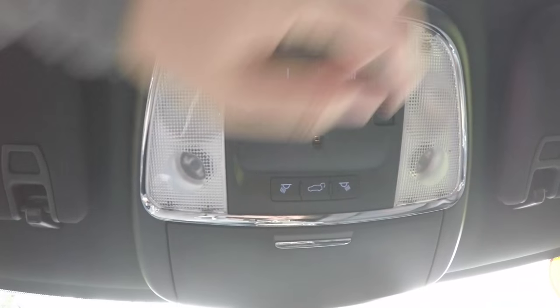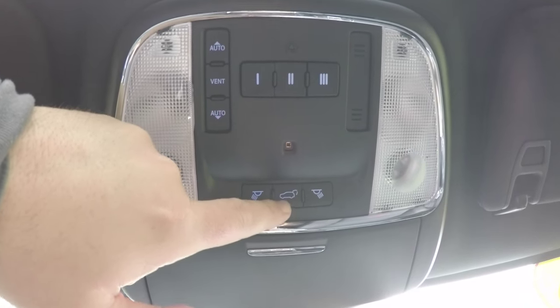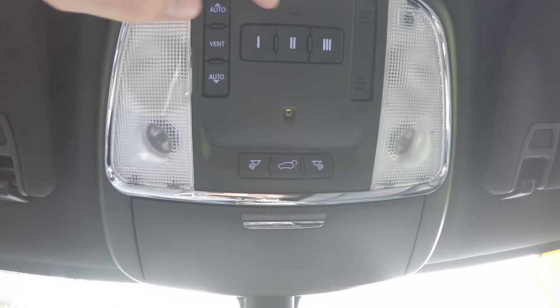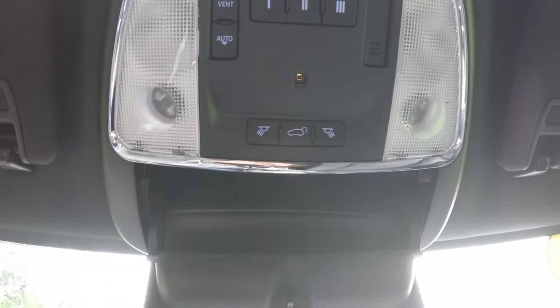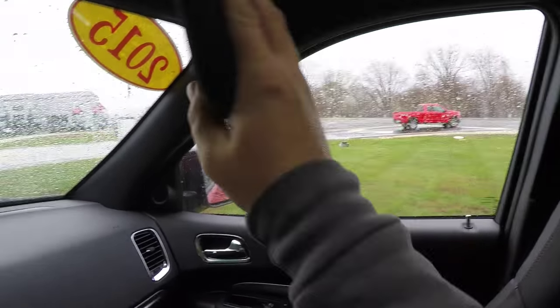Overhead there are LED reading lights and map lights, a rear liftgate control, ambient lighting, sunroof control, and a HomeLink universal garage door opener. There is also an integrated sunglasses holder, an automatic dimming rearview mirror with Uconnect Assist and 9-1-1 dial, illuminated vanity mirrors, and sliding visors.